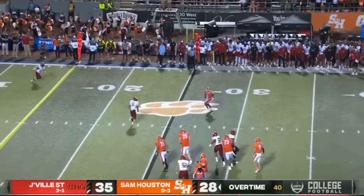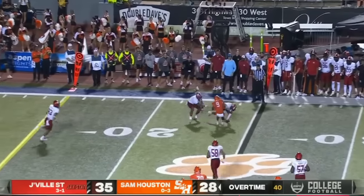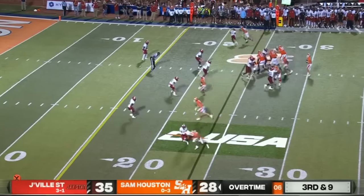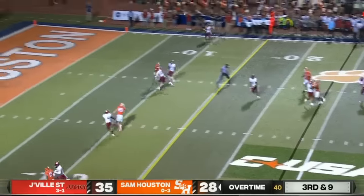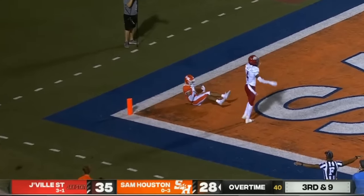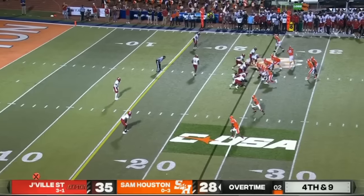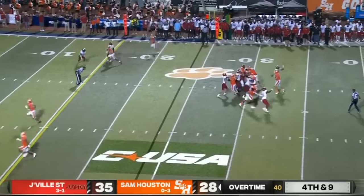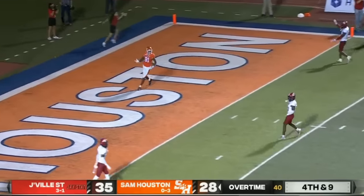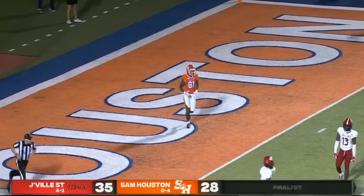Shoemaker looks to throw, spits it out to the running back Gentry — great tackle on the outside. Keegan Shoemaker throws left, wants the end zone — incomplete. Malik Phillips the intended receiver. Need to convert or the game is over. Jacksonville State brings the house — pass incomplete. Zach Alley dials up the pressure, Fred Perry brings it.